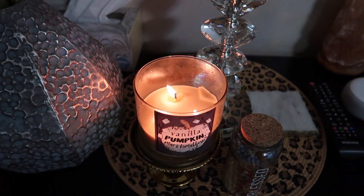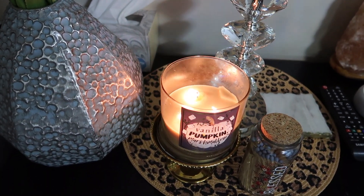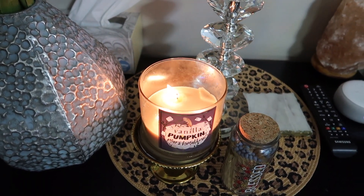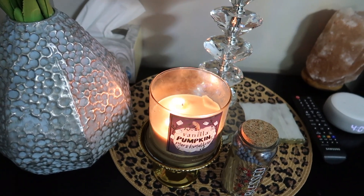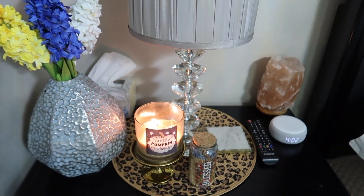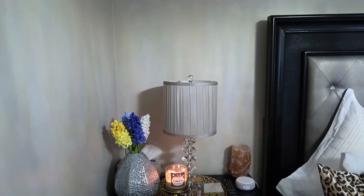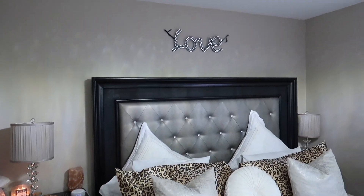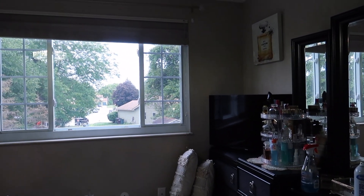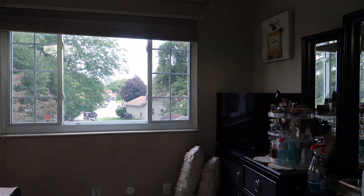I'm burning my favorite candle from Bath and Body Works. It's called Vanilla Pumpkin Marshmallow. I got this last year but I still have some. I can't wait to go back and grab some more so it can be fresh smelling in here. I'll also be cleaning this window to put new curtains up.